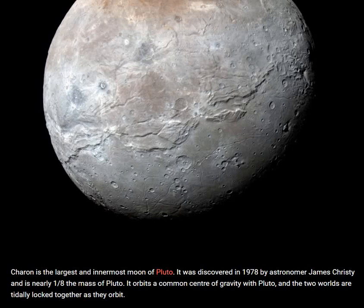Charon is the largest and innermost moon of Pluto. It was discovered in 1978 by astronomer James Christie, and is nearly one-eighth the mass of Pluto. It orbits a common center of gravity with Pluto, and the two worlds are tidally locked together as they orbit.